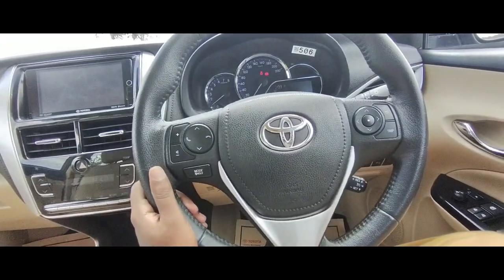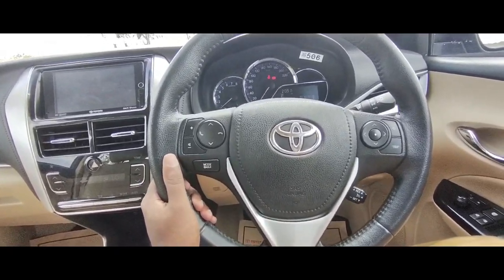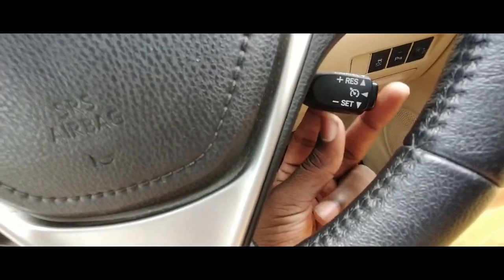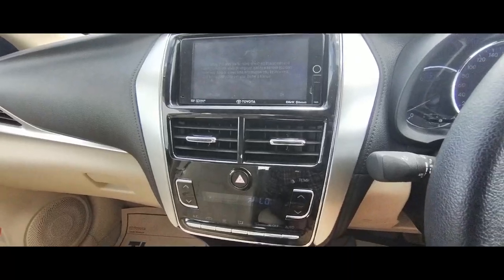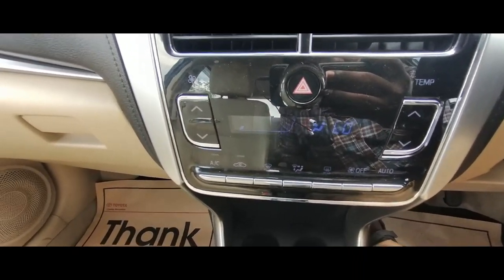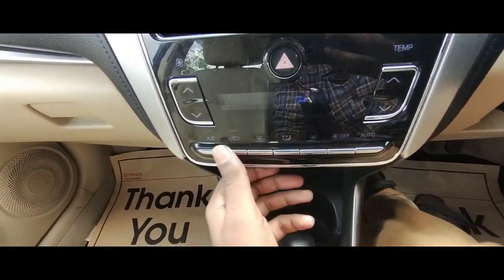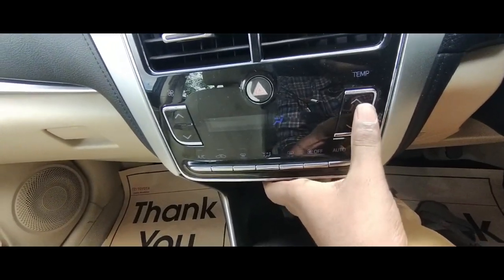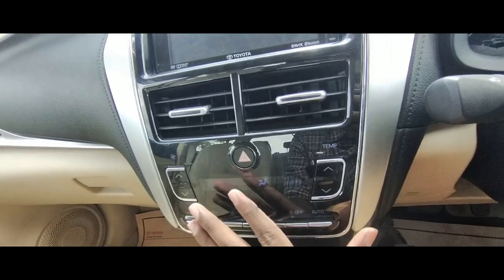You have the same kind of steering wheel as the Camry, giving a premium feel. This one has cruise control, which you can see in many Toyota cars — nicely placed. Coming to the AC controller, you can turn off the AC, adjust auto temperature, fan speed, and temperature settings. The controller has a glass-like appearance.